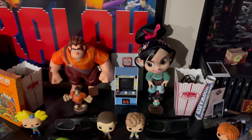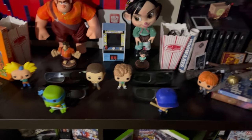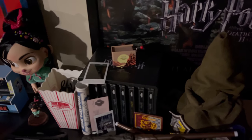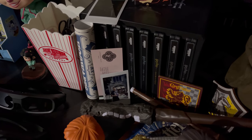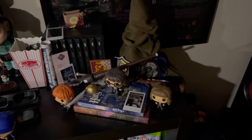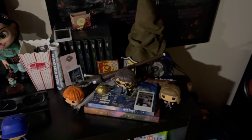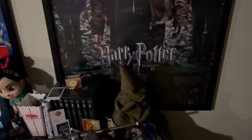Over here in the center we have Wreck-It Ralph characters and the little arcade machine. Then I have my four 3D glasses that I use for movies. Over here we also have my Harry Potter section, which includes the 4K Blu-ray set. Then there are little pictures from when we visited locations in Portugal where J.K. Rowling actually wrote the books — really cool. We have some of the books, one of them in Portuguese, plus figures, wands, and the sorting hat.